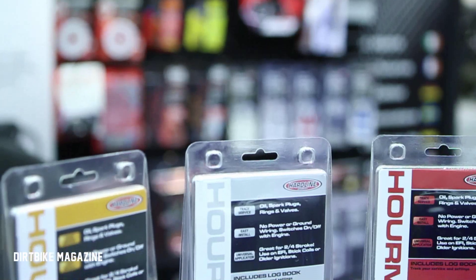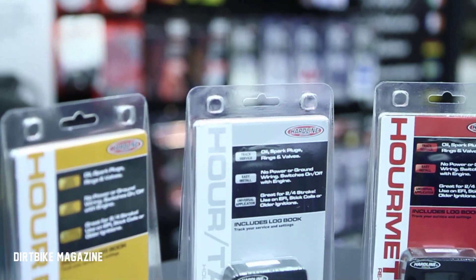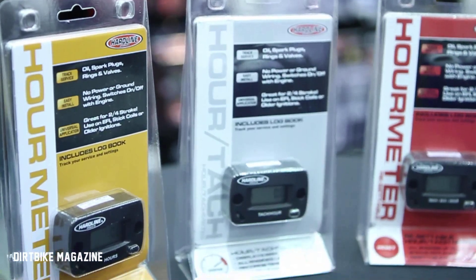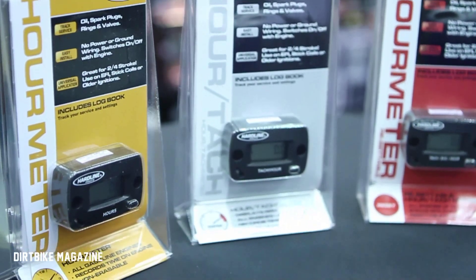HourMeters are a product that will basically allow you to maintain your bike, allow you to know when you need to service your bike, change your valves, service the oil, change your air filter. We have four different models.